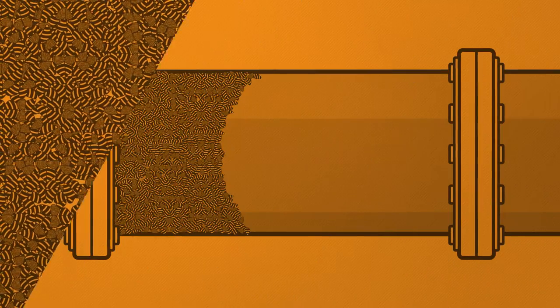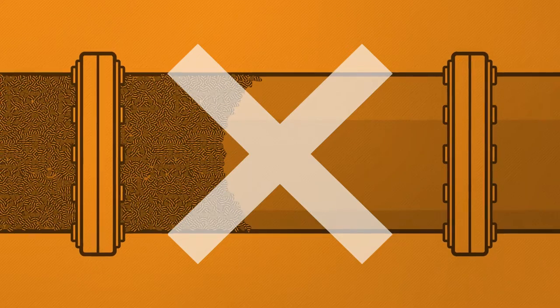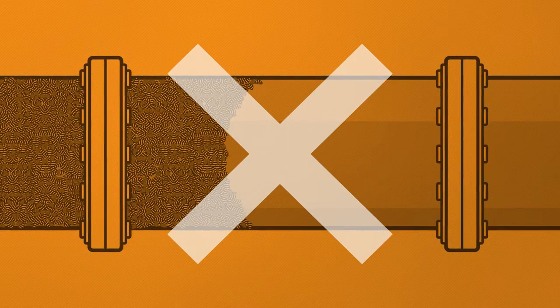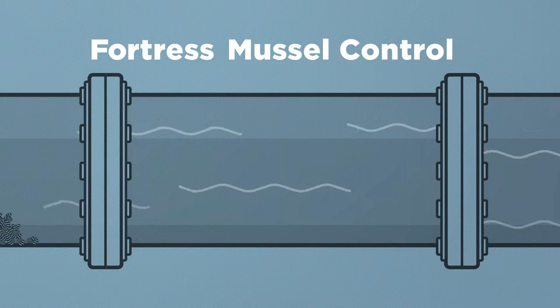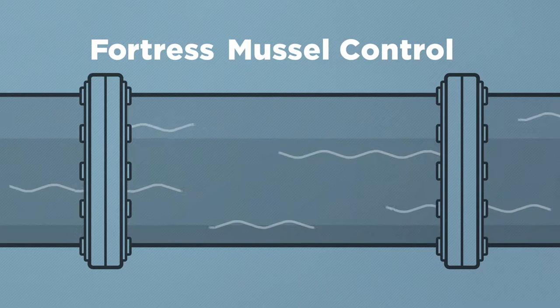Water intake structures are susceptible to zebra and quagga mussel fouling. Mussel fouling causes degradation of water quality and disruption of service, leading to high maintenance costs and emergency remediation. Fortress Mussel Control Ion Generators offer a proactive, reliable, and cost-effective solution for protecting your water intake and distribution systems.